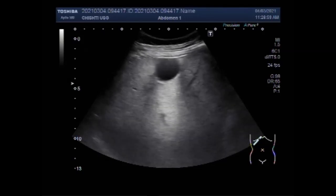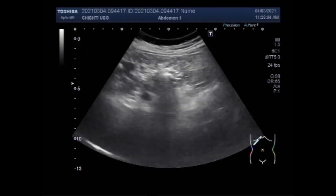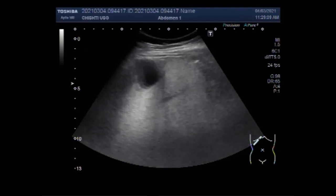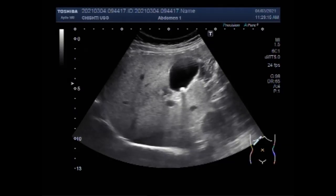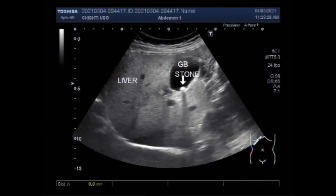You can see the liver and gallbladder, and a small stone is seen near the neck of the gallbladder. You can see the stone shadowing. Now this is the gallbladder stone. This is the liver, and this stone measures about 7.3 mm.